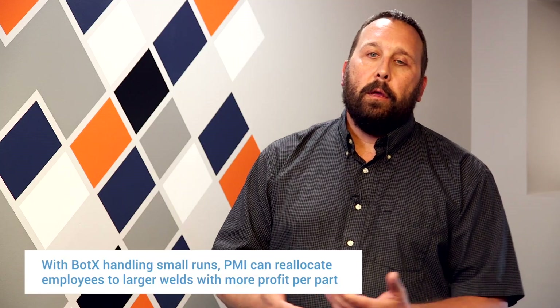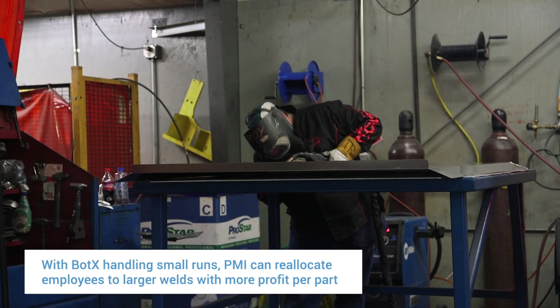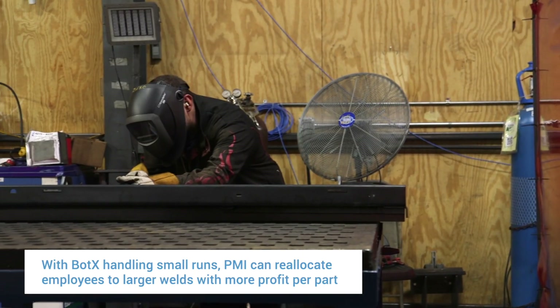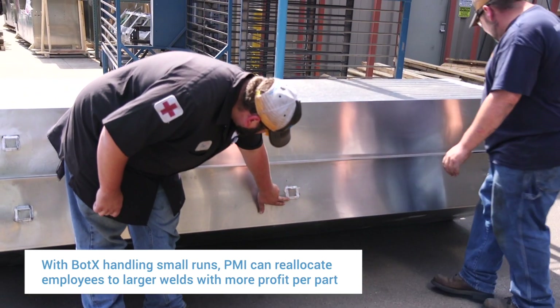With us bringing in the robots to do the smaller parts, we can concentrate our skilled welders on larger weldments. In the past, those employees were tied up doing small parts which might not give us as much profit per part.